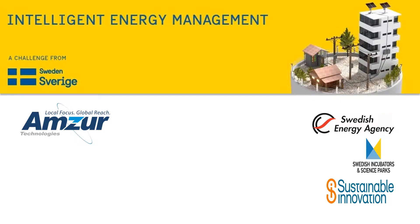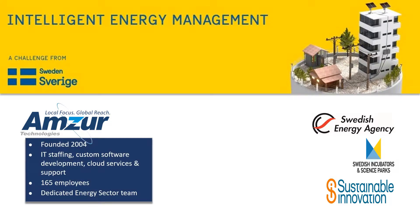Hi, my name is Raymond Kaiser, and I'm the Director of Energy Management Systems with AMSA Technologies. AMSA was founded in 2004. We provide IT staffing, develop custom software, and provide cloud services and support. We have approximately 165 employees and have a dedicated energy sector team.